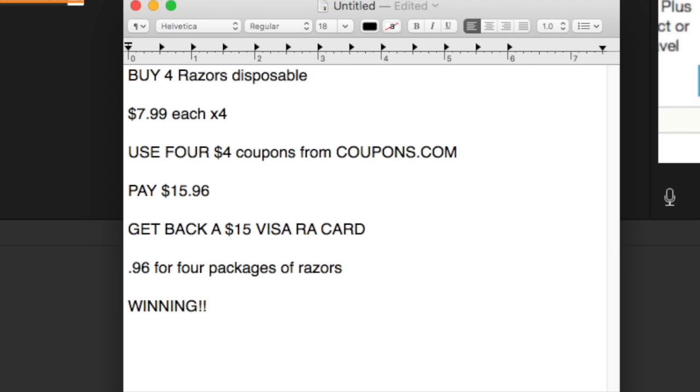You buy four of the disposable razors at $7.99 each, for a total of $31.96. You use four coupons from coupons.com, bringing it to $15.96 out of pocket, and then in about two to three weeks you will get back your $15 Visa Rite Aid gift card. So 96 cents for four packages of razors — I think that's winning in my personal opinion.